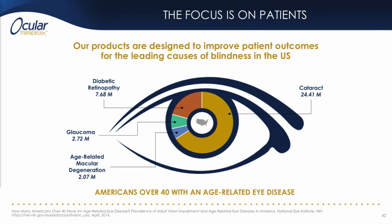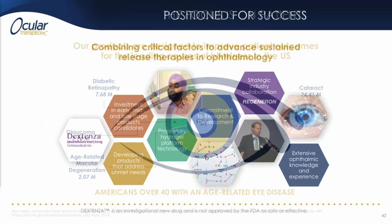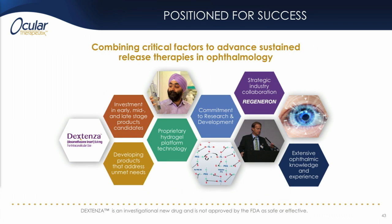Our focus at Ocular Therapeutics is to use sustained release therapies to target unmet needs and the leading causes of blindness in the U.S., which combined together comprise an addressable market of about $11 billion. We've invested heavily in what we think are the critical ingredients for success in this area: numerous early to late stage product candidates, a proprietary hydrogel delivery platform for drugs, and an experienced, knowledgeable, committed team that wants to make a difference in ophthalmology.